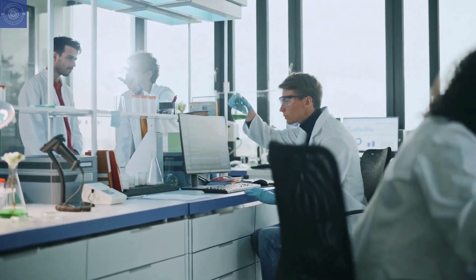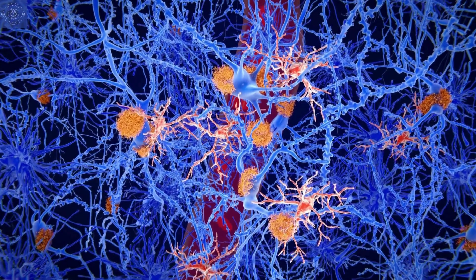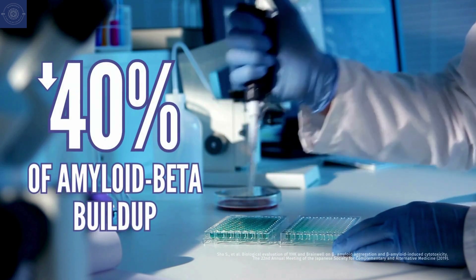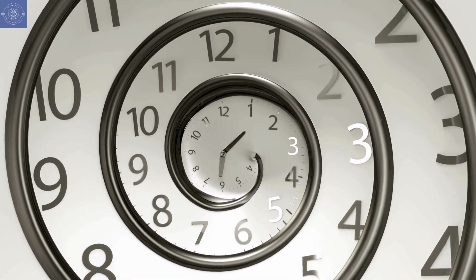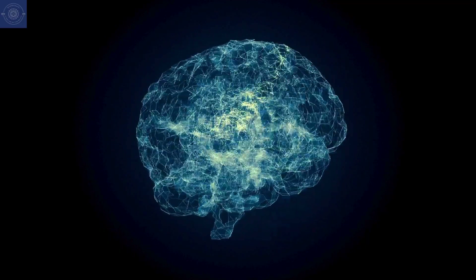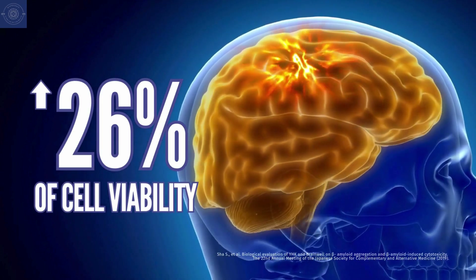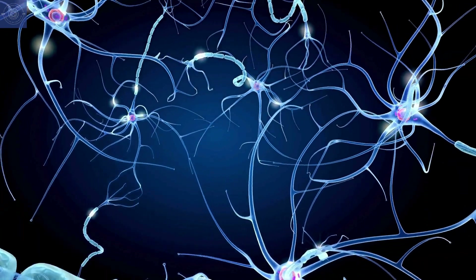Now, let's get into the science. How effective is BrainWell at reducing amyloid beta buildup? Amyloid beta itself isn't harmful until it aggregates — when it forms plaques, that's when it becomes toxic to neurons and causes damage. According to in vitro research data, BrainWell can effectively reduce amyloid beta buildup by 40%, helping to prevent the formation of these harmful plaques. Scientists also explored how BrainWell can help reverse the damage caused by amyloid beta, known as cytotoxicity. Researchers found that BrainWell increased cell viability by 26%, meaning fewer brain cells were damaged. This means BrainWell not only helps prevent amyloid beta buildup, but also protects brain cells from the damage it causes.